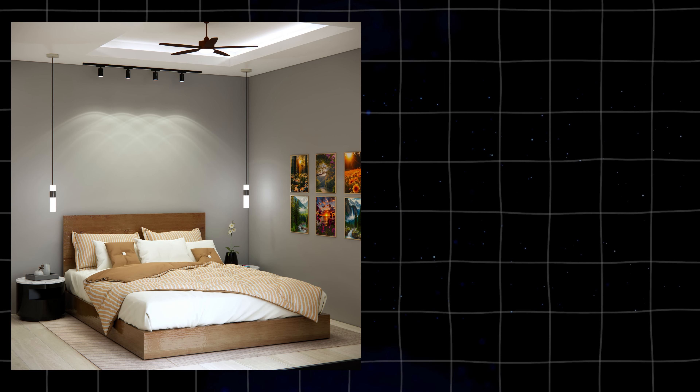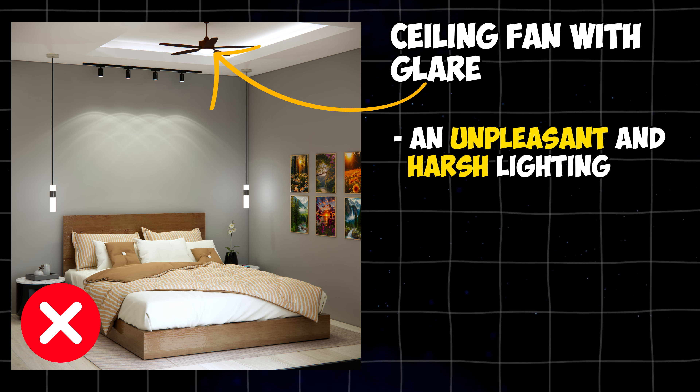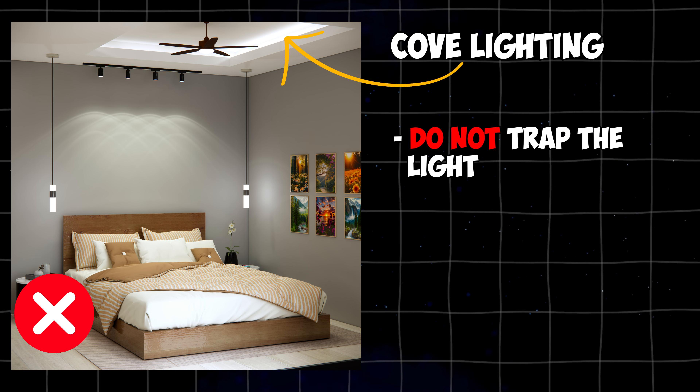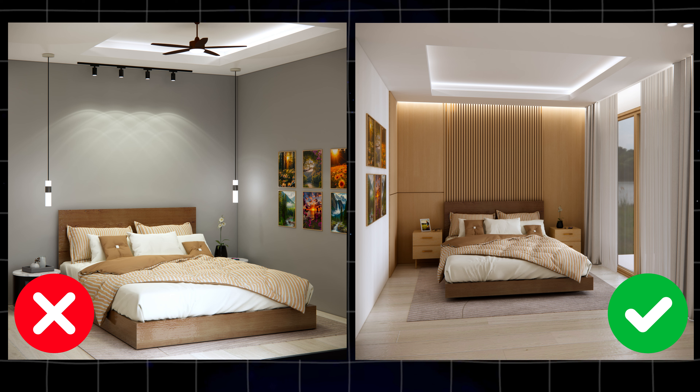For your lighting ambiance, avoid using a ceiling fan with glare — it will create an unpleasant and harsh lighting environment that can cause eye strain and discomfort. When using cove lighting, do not trap the light, as it will create uneven illumination. Instead, let the light diffuse and provide even illumination.